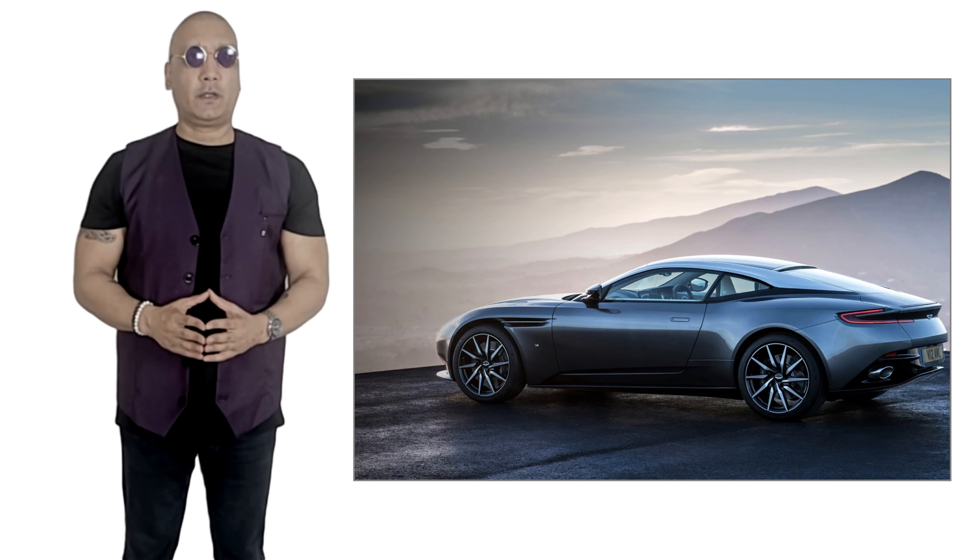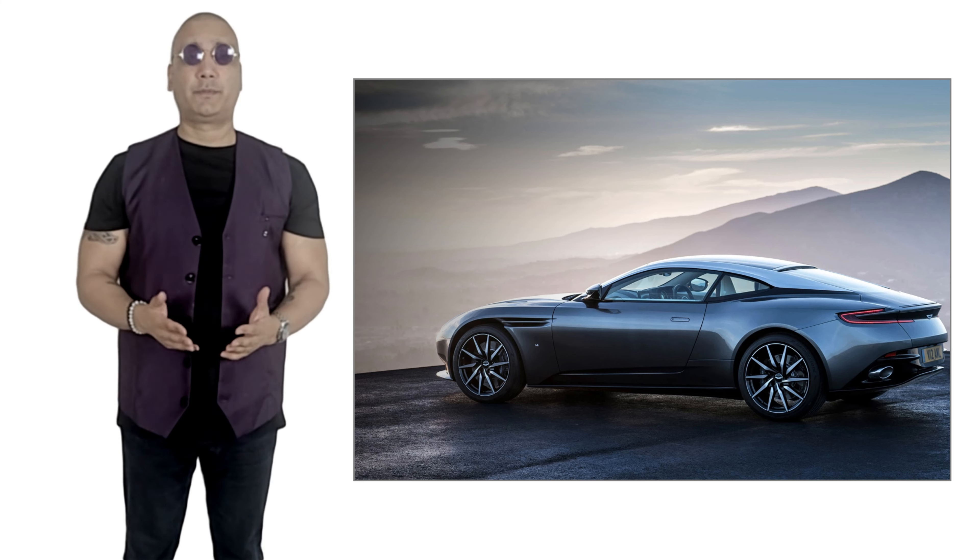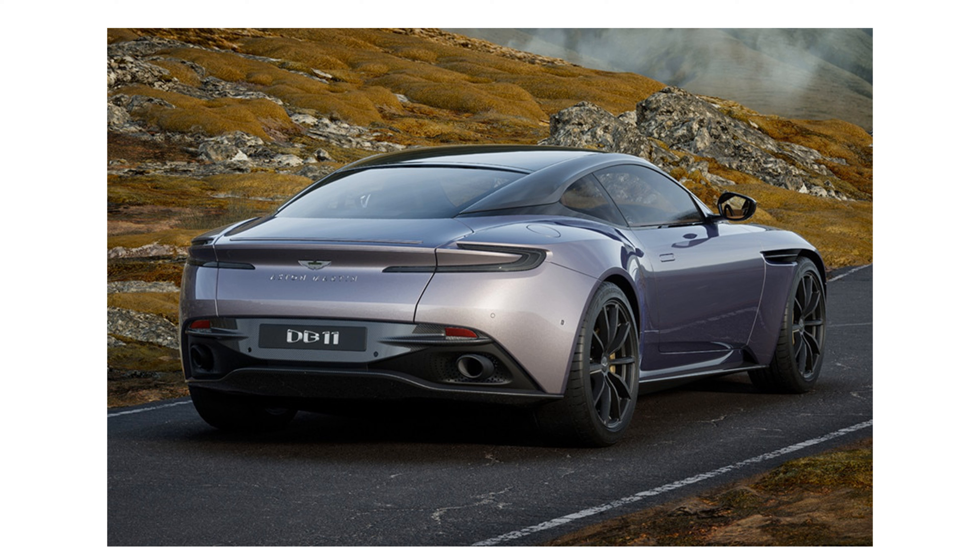Not surprisingly, they're not cheap, with the V8 models starting at $201,000 and the V12 starting at $251,000. If you want the V12 version, you better get in line — the wait time is up to a year.